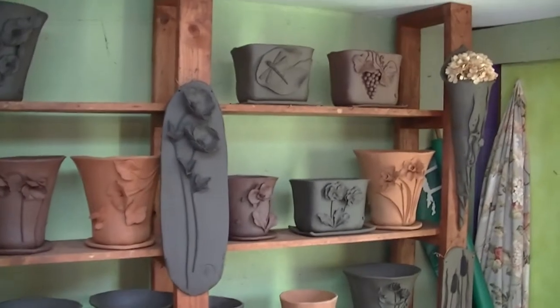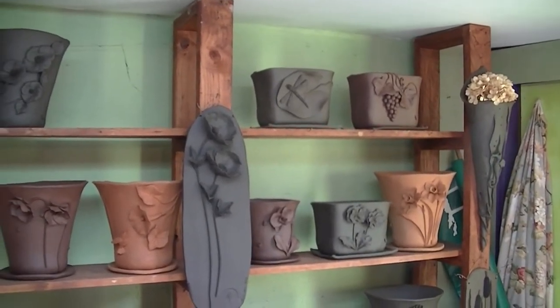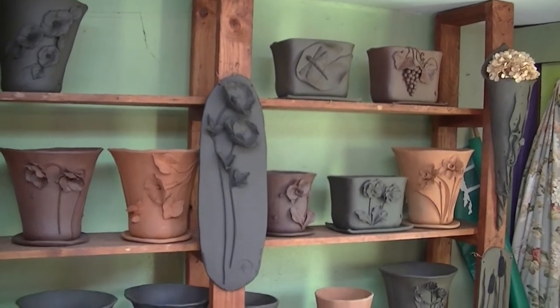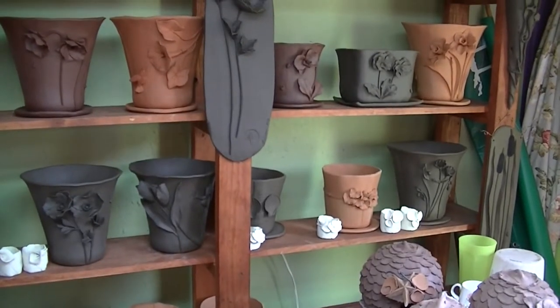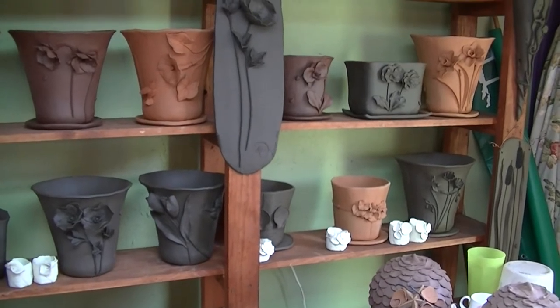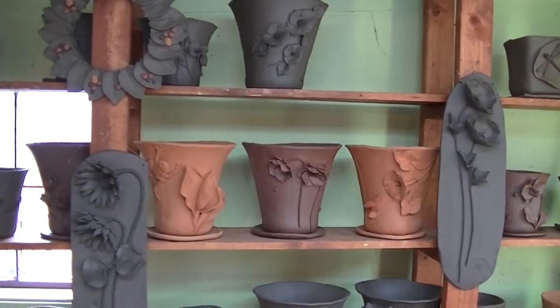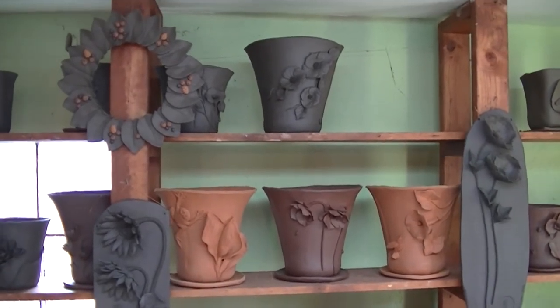You want to give us some prices on what some of these things cost? The smaller little vessels, like the one with the grapes, that size, they're around $55. And then the standard size pots, which are about 10 and a half inches tall, they're right around $100 to $125 depending on the design.